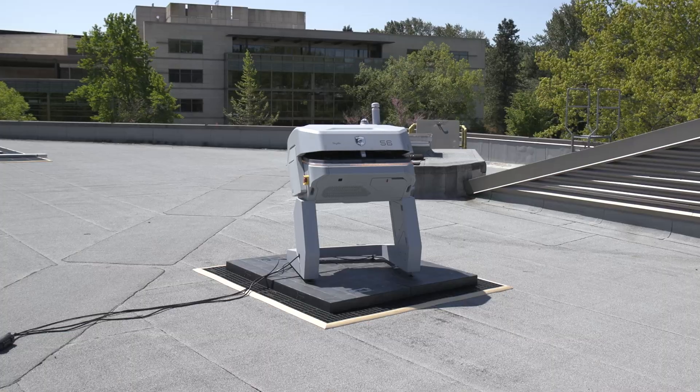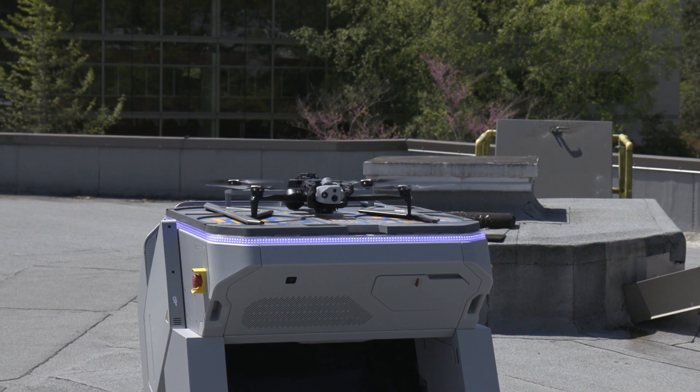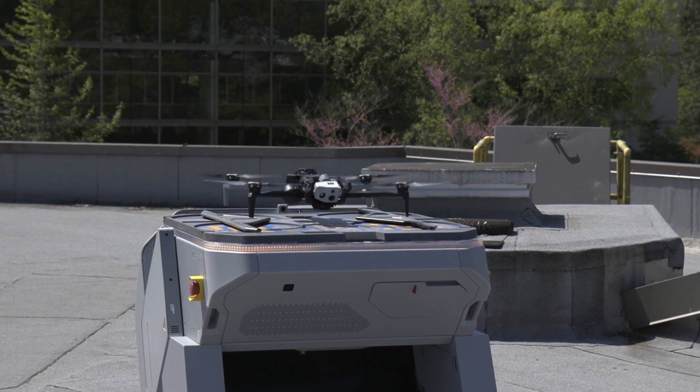By flying in the sky or by using a drone, there is no traffic. So we can get anywhere within the city of Redmond within about three minutes.